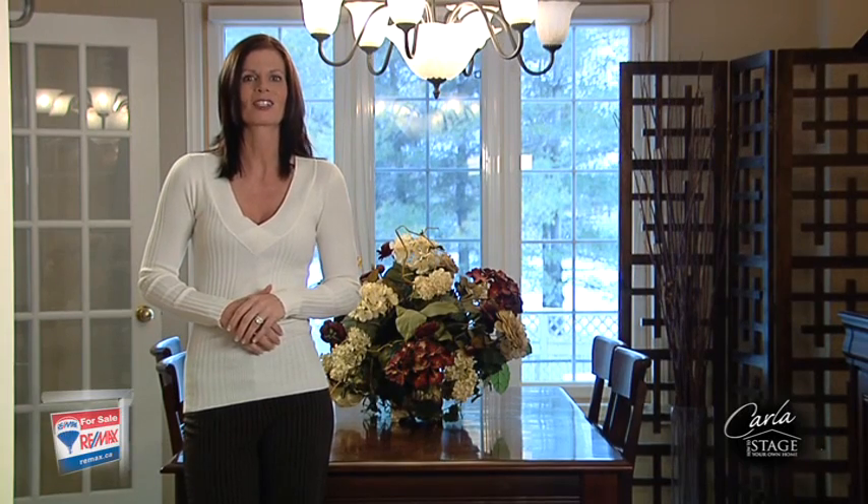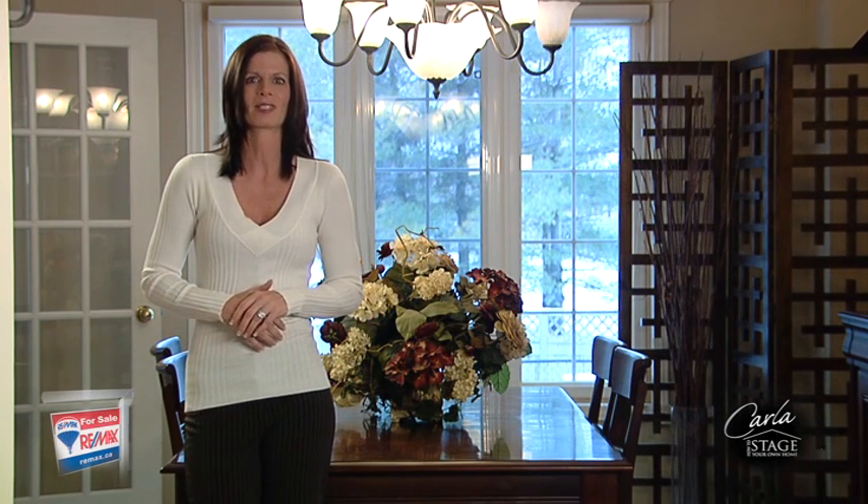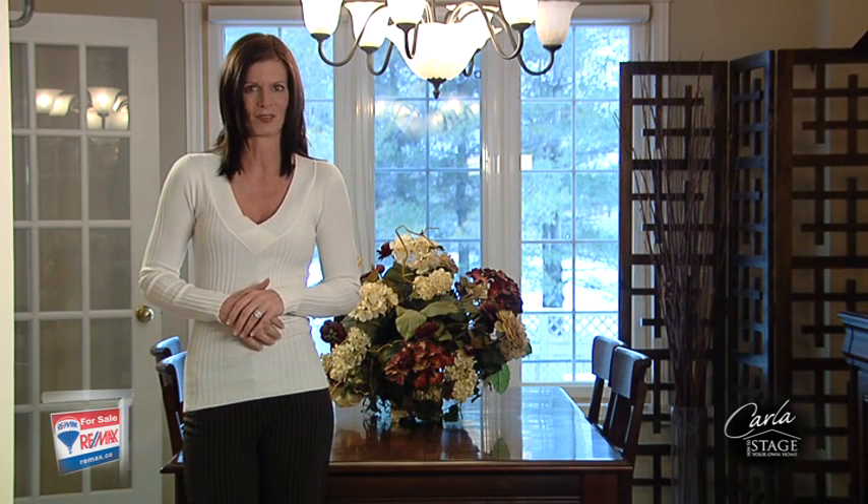Buyers want to just move in and enjoy living there for a while before they decide if they want to change the paint color. Selecting the right colors allows your buyer to emotionally connect with the house, helping them to visualize living there.